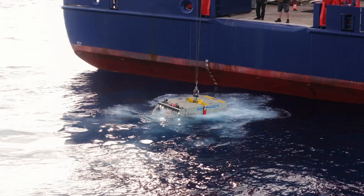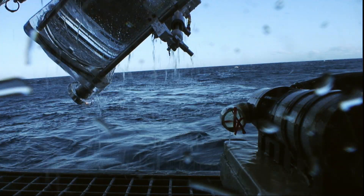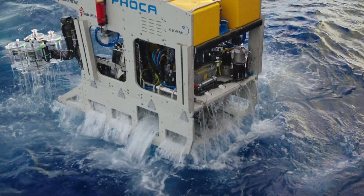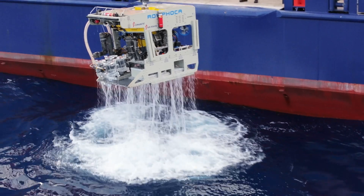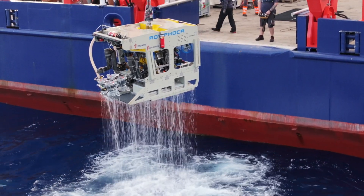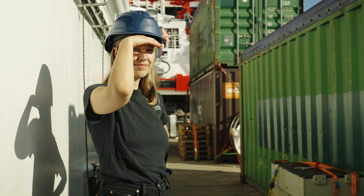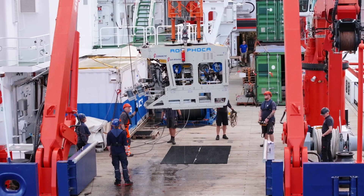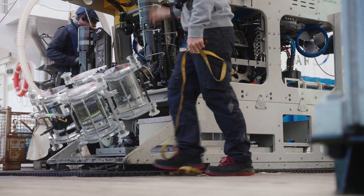Remotely operated vehicles have been used in deep-sea biological investigations for a long time, mostly to study seafloor communities. But what's special on this cruise is that we're using the ROV in the water column. The ROV pilots have been building dedicated sampling tools for sampling delicate gelatinous organisms like jellyfish and siphonophores.